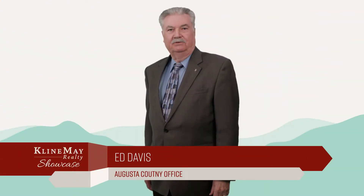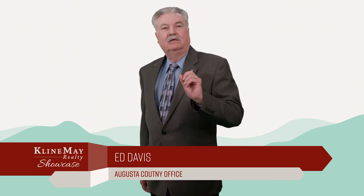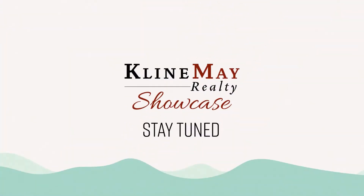Did you know our mission at Klein May has little to do with sales? The Klein May philosophy is coming right up — don't go away.